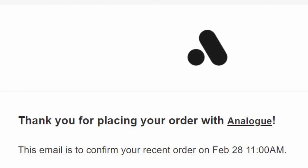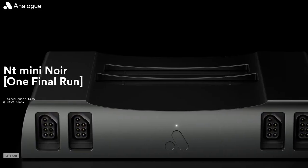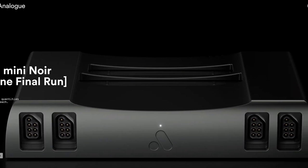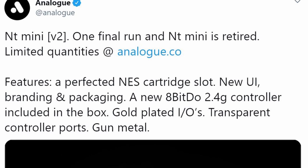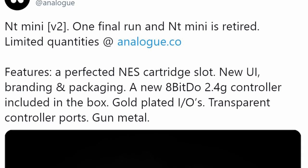And later that morning, I did. After years of refusing to pay scalpers on eBay, I would finally have my very own NT Mini. Dubbed the NT Mini Noir and retailing for $499 — the same price as the original NT Mini — this system was basically sold as just a palette swap of the old system, with a different color outer shell. But that was enough, and it would ship by the end of July.